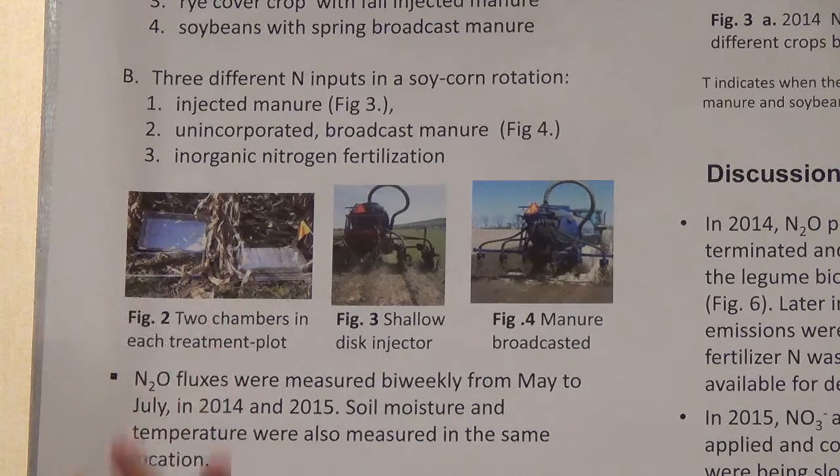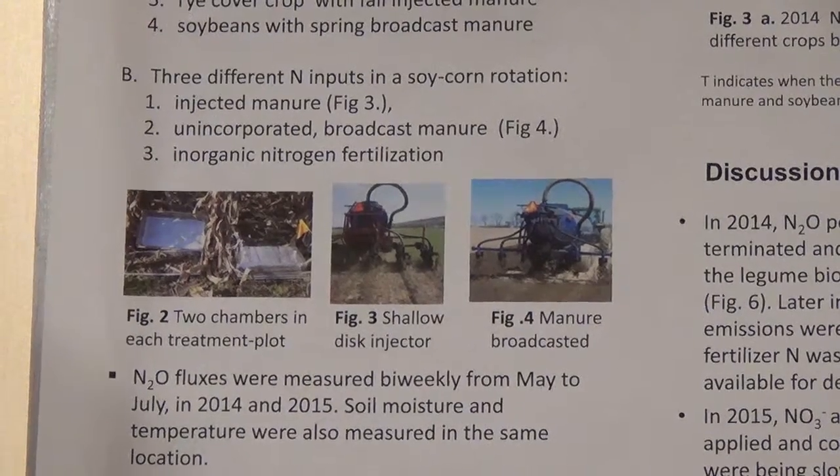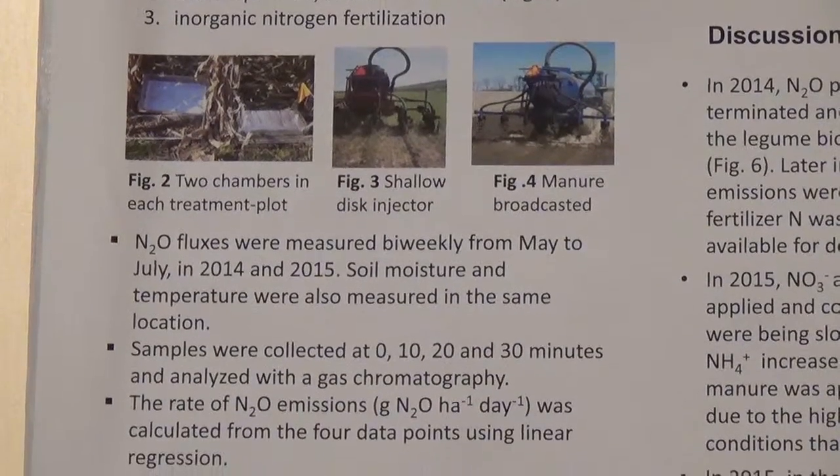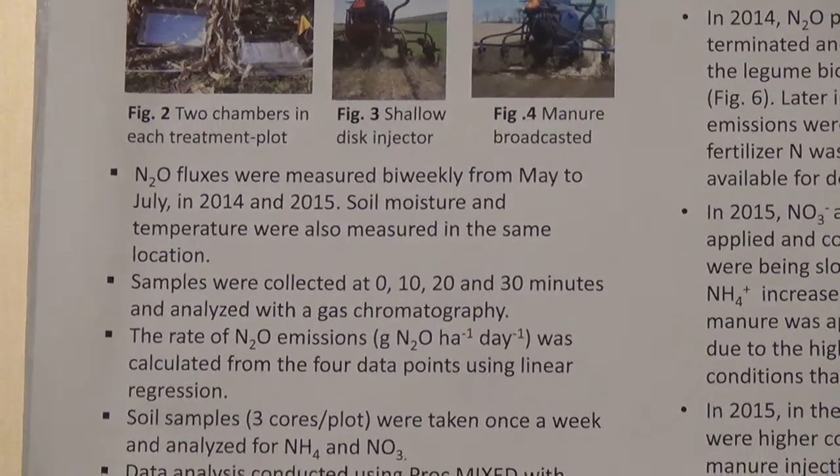We did this over 2 years, in 2014 and 2015, from May to July. We also measured soil moisture and soil temperature every time we measured nitrous oxide. And we took 3 soil cores per plot to analyze for nitrate and ammonium.